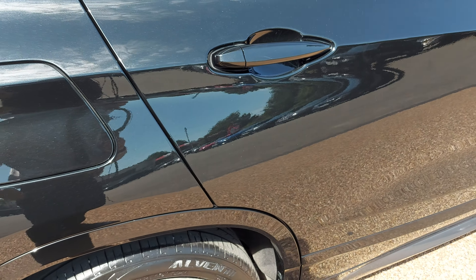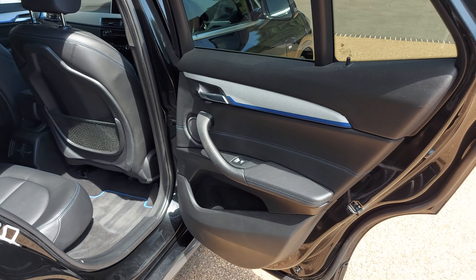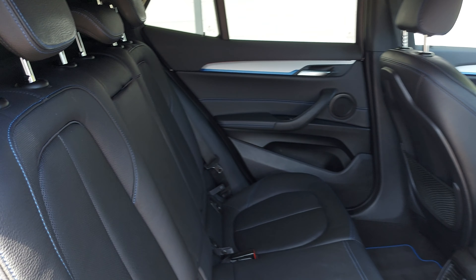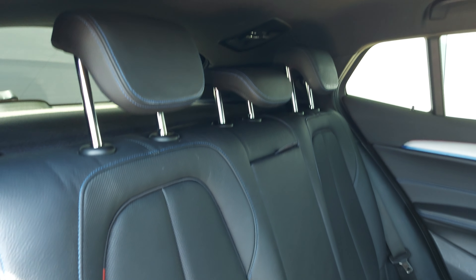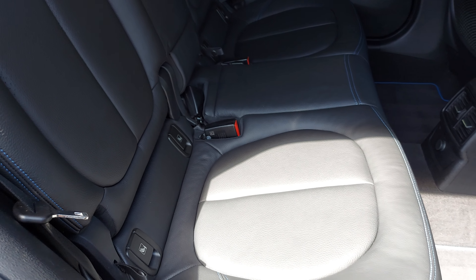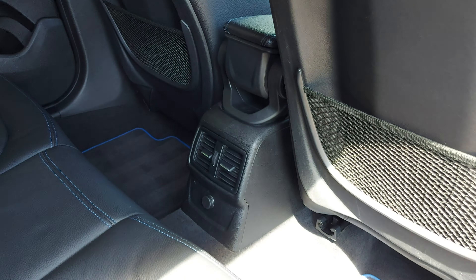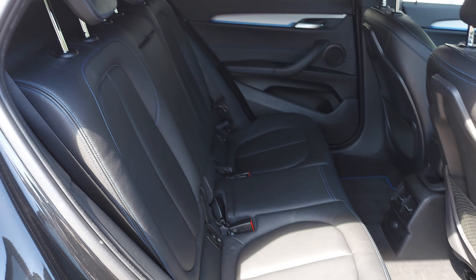Moving to the rear, the rear privacy glass makes a huge difference in preventing heat getting inside the car, especially on a hot, scorching day like today. The blue stitching continues into the rear seats. You've got carpet mats down below and isofix points for the outer rear seats.